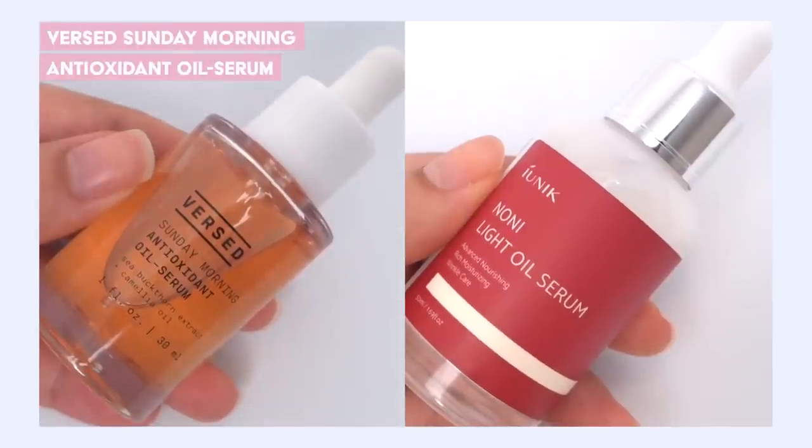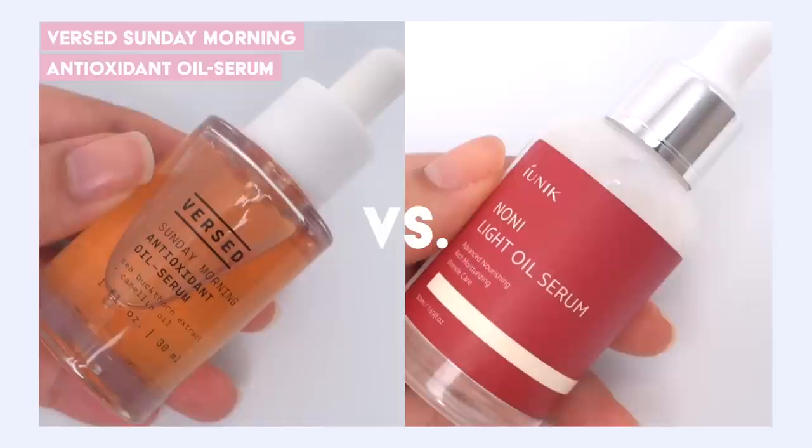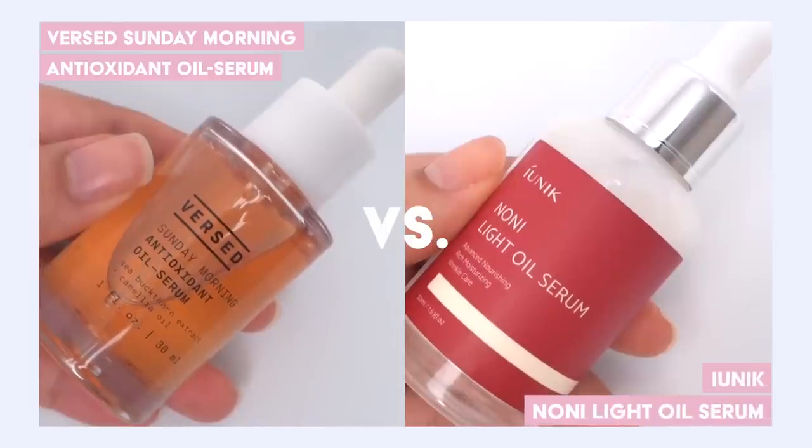Manio is a lovely product, but in comparison, Anua definitely hits all those marks so, so well. Now let's jump into our oil serum battle between the Versed Sunday Morning Antioxidant Oil Serum versus the iUnique Nomi Light Oil Serum.